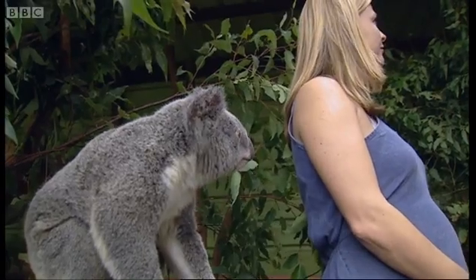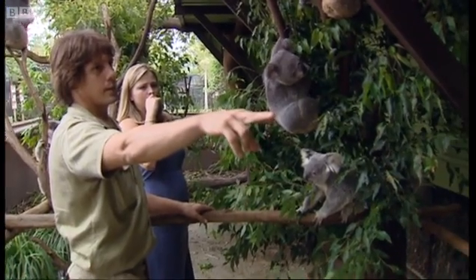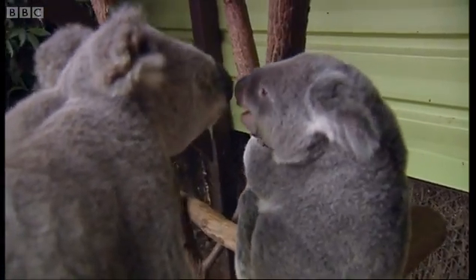Meanwhile, Titan just sits back and waits. Finally, one of the females is ready, but sorry Liam — it's Titan's sperm they want.